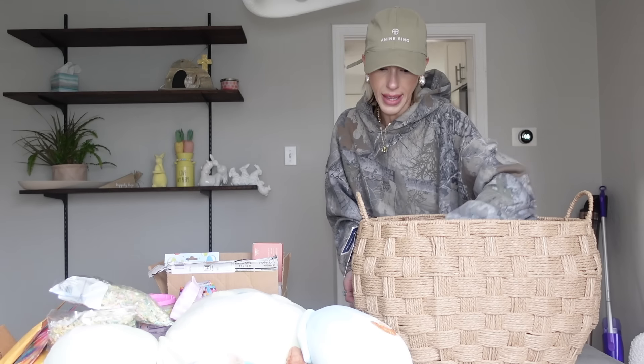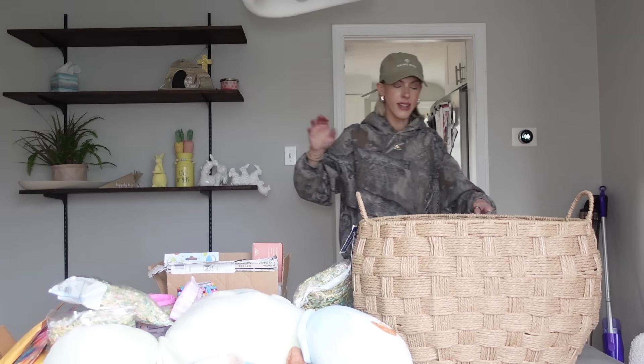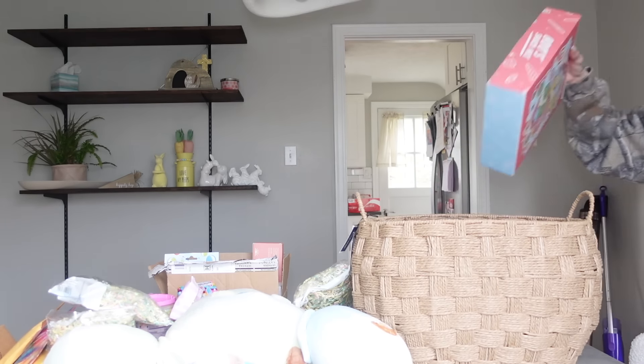One of the main things I'm so excited to show you that I got her is this. I'm so over like typical candy — I'm so over putting a ton of it in her basket, and then it doesn't get eaten, and then it's just in my house. So if I'm gonna do any candy, I wanna make it fun, I wanna make it unique and different. You guys know Mila loves this kind of stuff.